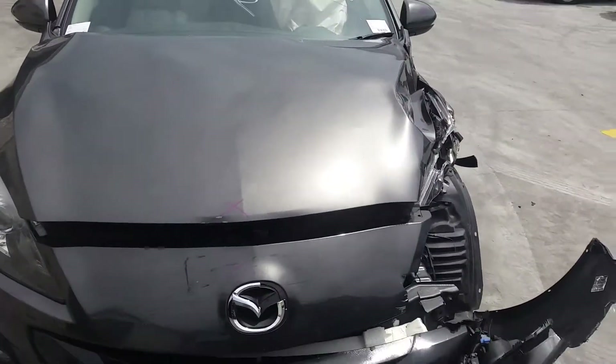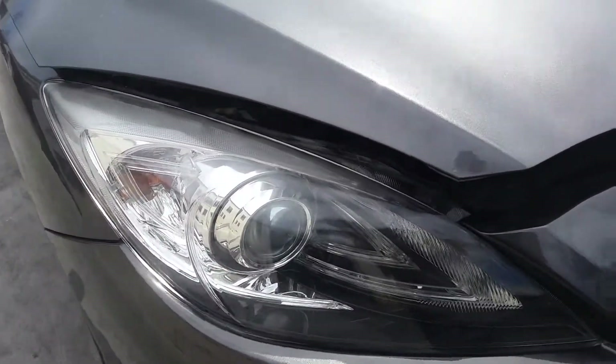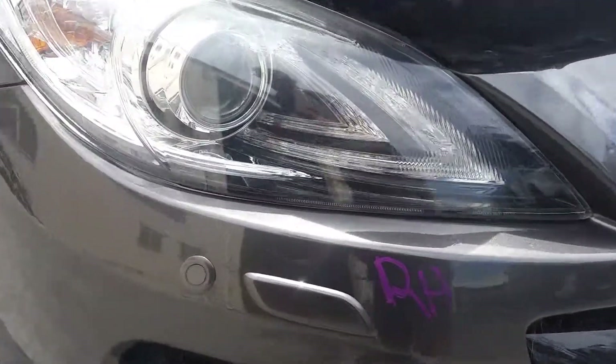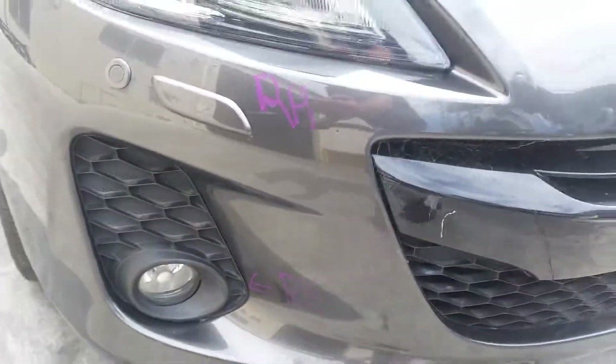This vehicle has sustained damage in the left front. We have the right xenon-type SP25 headlight, washer squirters, left fog light, right fog light.